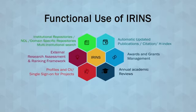IRINS can also be linked to institutional repositories, the National Digital Library, domain-specific repositories, and supports institutional search. It also facilitates expert search, external research assessments, and ranking frameworks — so IRINS can be linked to and used for multiple purposes.